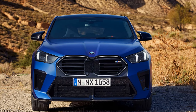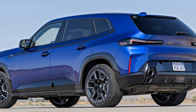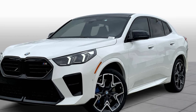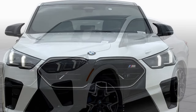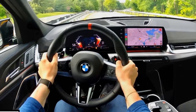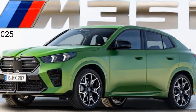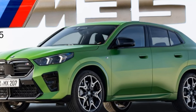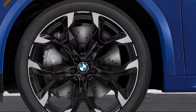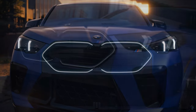Technology: Cutting-Edge Infotainment and Assistance Systems. The 2024 X2M35i comes packed with advanced technology, led by BMW's iDrive 8 system displayed on a 10.25-inch touchscreen. The infotainment system is quick to respond, intuitive to use, and supports both wireless Apple CarPlay and Android Auto. Voice commands and gesture controls add a modern, tech-savvy layer to the driving experience. Driver assistance features include adaptive cruise control, lane departure warning, forward collision mitigation, and a parking assistant. The available heads-up display, wireless charging pad, and optional Harman Kardon sound system further enhance the tech appeal.